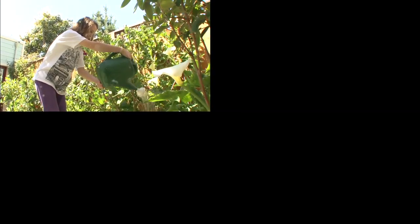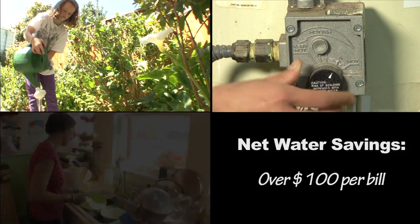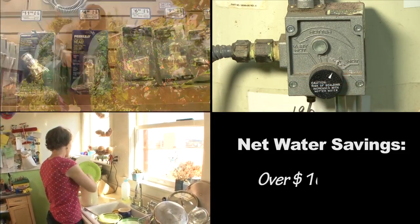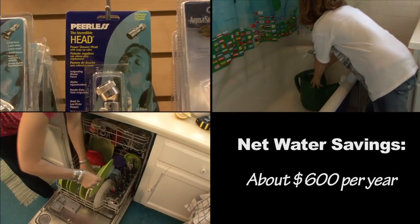By implementing the suggestions we've made today, Adam and Lydia's family will be able to save over $100 on each water bill, or about $600 per year, not to mention what they'll save on energy bills.